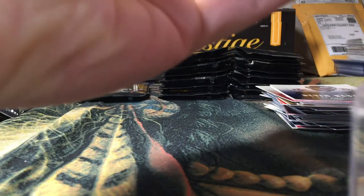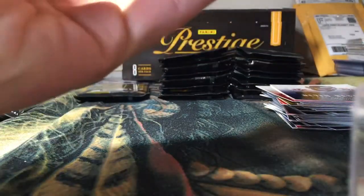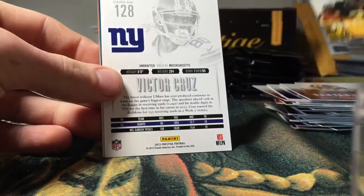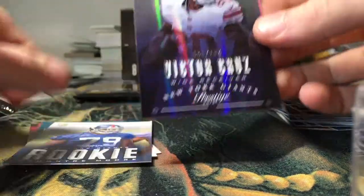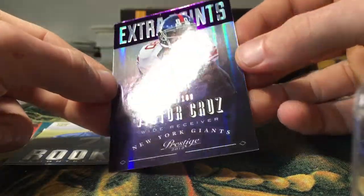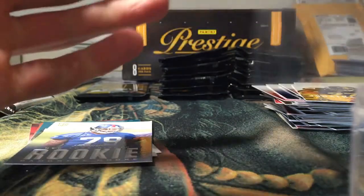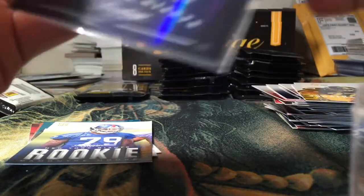That's a decoy. Got a Jacoby Ford, Santana Moss, Jonathan Dwyer, Victor Cruz — oh nice — Victor Cruz Extra Points purple, beautiful looking card, out of a hundred. Numbered 55 out of a hundred. I like this card a lot — it's a very stylish looking card.